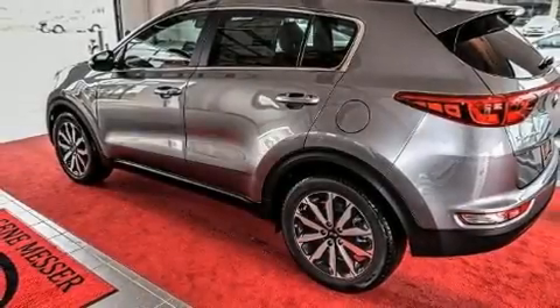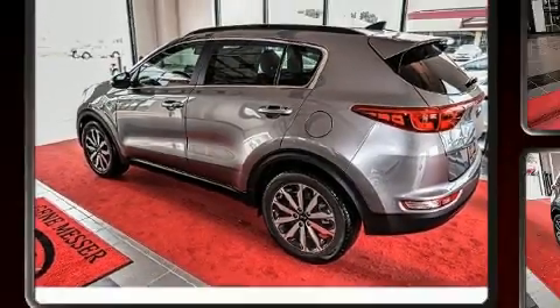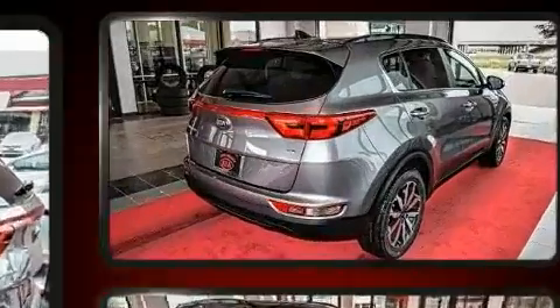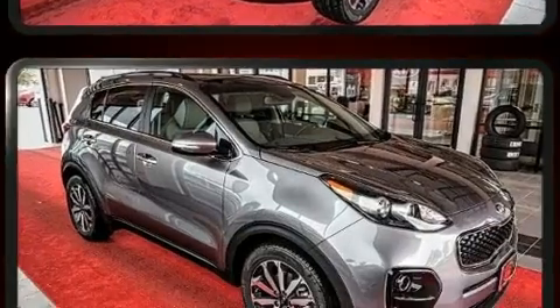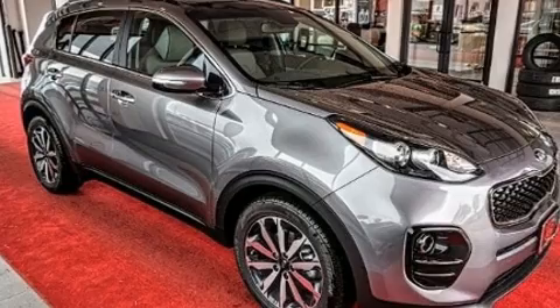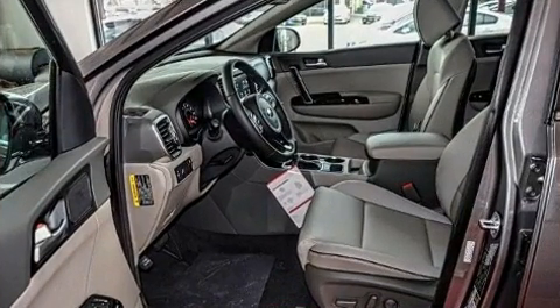You can expect a lot from the 2018 Kia Sportage. It features a front wheel drive platform, an automatic transmission, and a 2.4 liter four-cylinder engine. Top features include leather upholstery, an automatic dimming rearview mirror, heated steering wheel, and power moonroof.